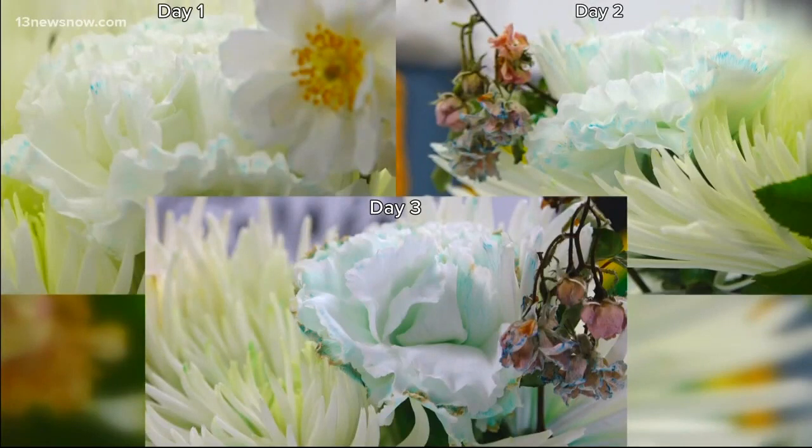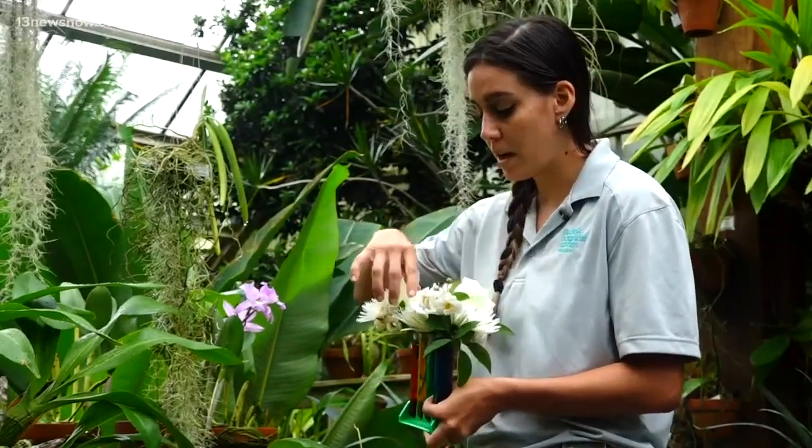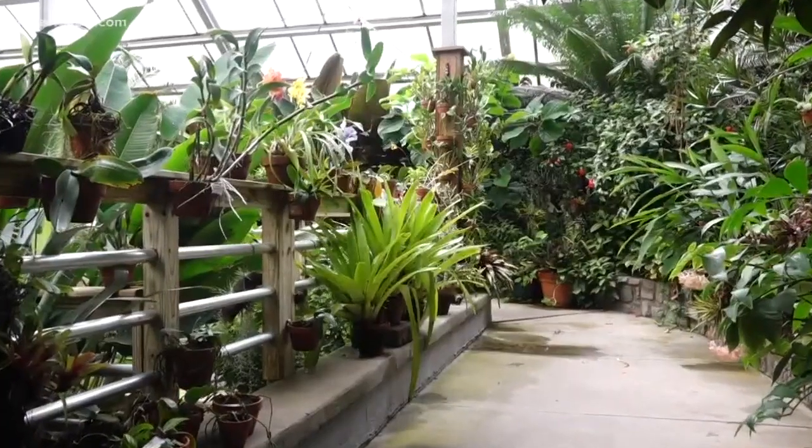The food coloring is important because the plant is not only taking up water, but it's also taking up — as you can see — other things that might be in that water: nutrients, fertilizers, and more.